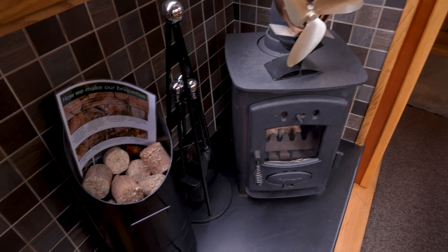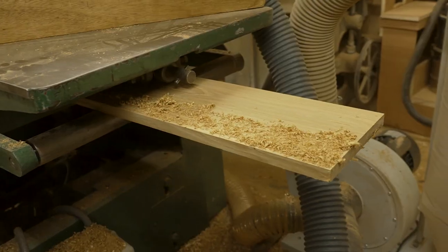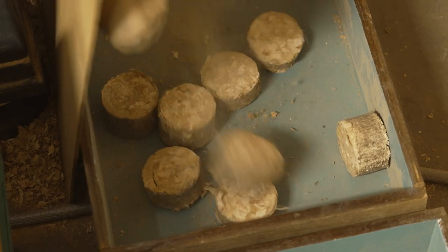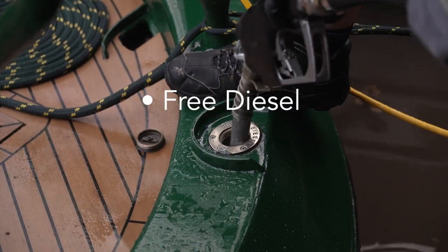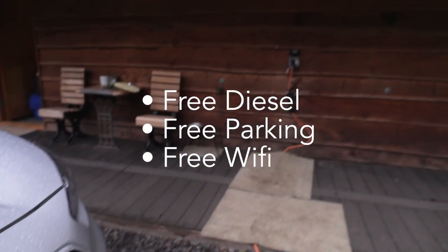We have fitted most boats with wood burning stoves, for which we provide an endless supply of homemade briquettes made from offcuts while building your boat. If you are comparing prices, all our prices are fully inclusive, which includes free diesel, free parking and wifi on all our boats.